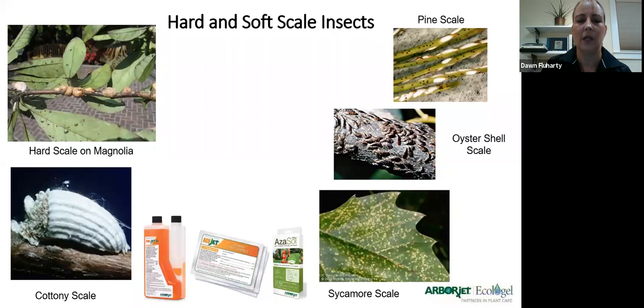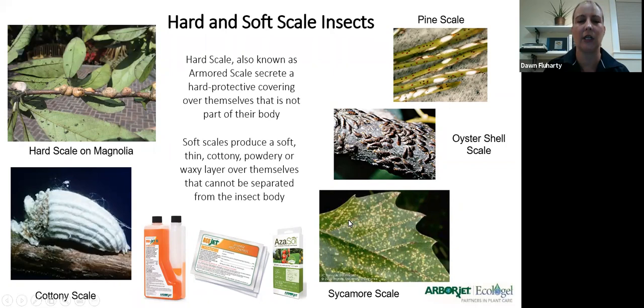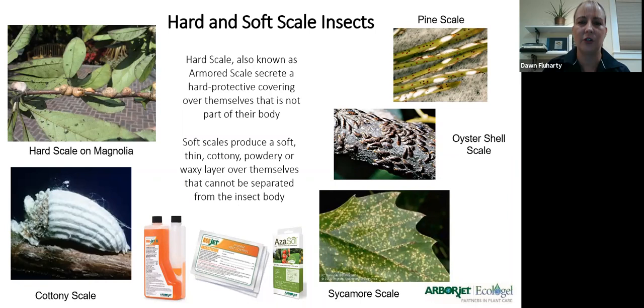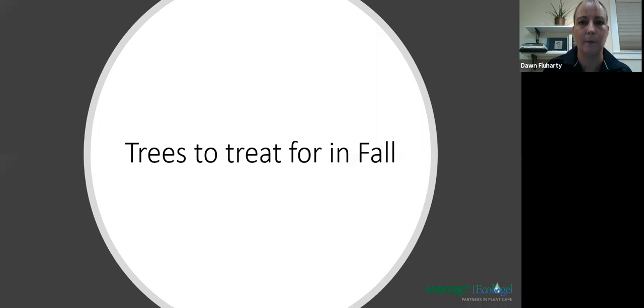When you're treating for anthracnose and treating your sycamore trees, also treat for sycamore scale at the same time. Unfortunately sycamore scale has been misdiagnosed or underdiagnosed for probably five or more years — we're just now getting good awareness on it. Most sycamore trees have sycamore leaf scale, which really hurts the tree's overall health and adds to leaf senescence in summer months. We use imidacloprid for that — inject Phospho-Jet, then switch the chemical in the unit and inject imidacloprid right behind it to take care of both issues and have the tree cleaned up come spring.